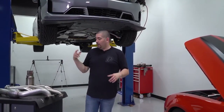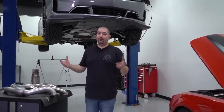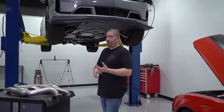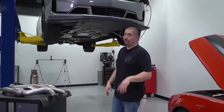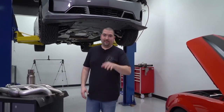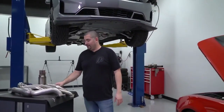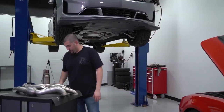Those are the power benefits behind headers and downpipes — whether you have V6, V8, or four-cylinder, we've got you covered. We have something for everybody. Now it's just a matter of deciding: do you want to go two-inch or inch and seven-eighths for your long tube headers? We already went over the benefits of each, so take a look at that.